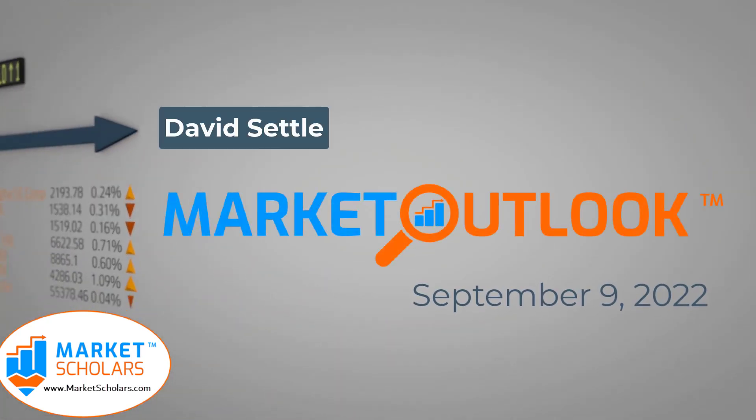Today is Friday, September the 9th, 2022. This is the Market Outlook from Marketscholars.com. My name is David Settle.